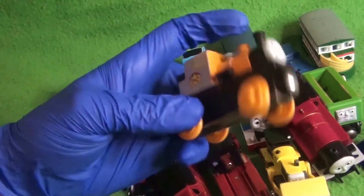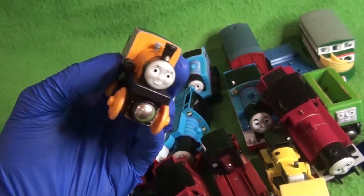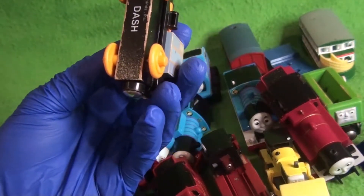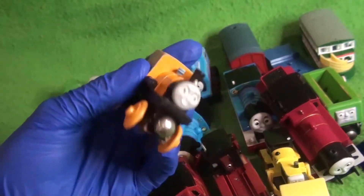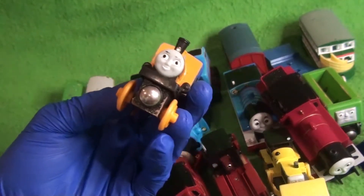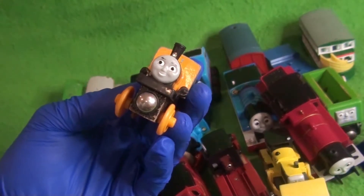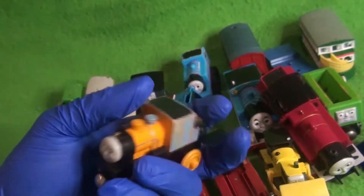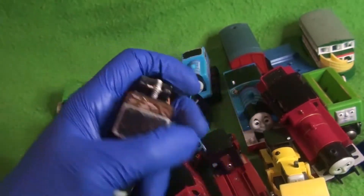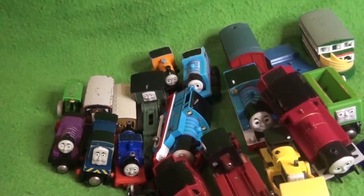Then we have Dash. I have one of them in wooden railway and I'm not sure if it's Bash or Dash. I'd be upset if it's Dash, because I had one and sold it by accident thinking I wouldn't need it, but it turns out it was one I was missing. So hopefully this is the one I'm missing. Either way, I will probably not keep him.